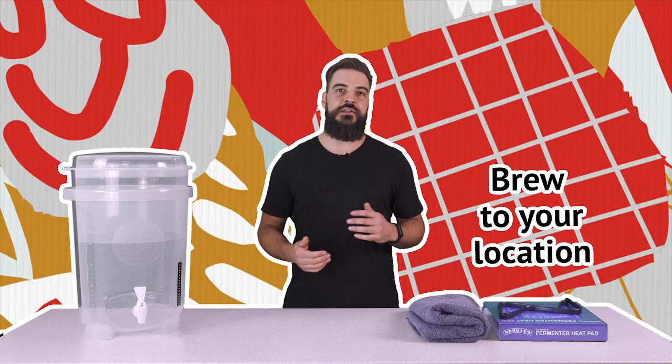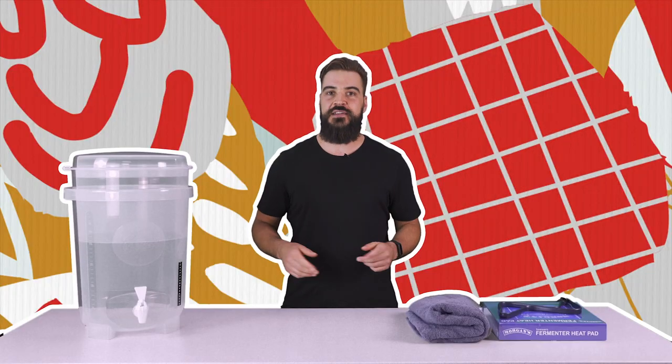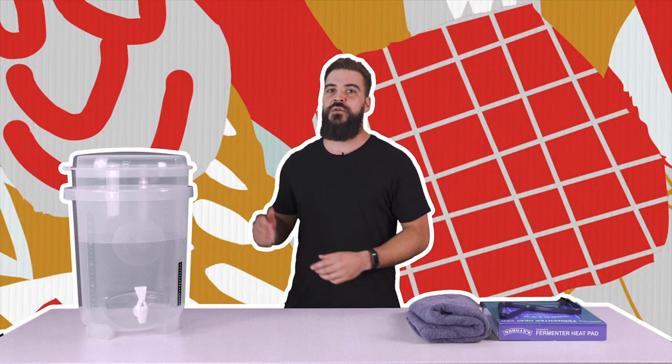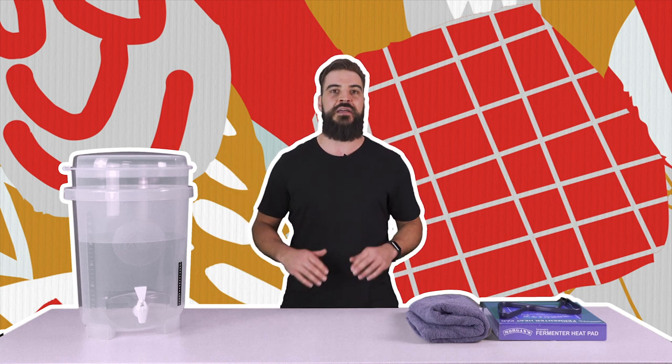Try brewing a beer which matches the temperature of your location. If it's a bit cooler where you are, look at brewing a lager, but if it's a bit warmer, look at brewing an ale. But there are a few tips to brew a beer outside of your geographical range. If you're in a warmer location you can go all out and get a bar fridge with a temperature controller, chuck your fermenter in there, and that'll keep a great consistent temperature and make a great beer.